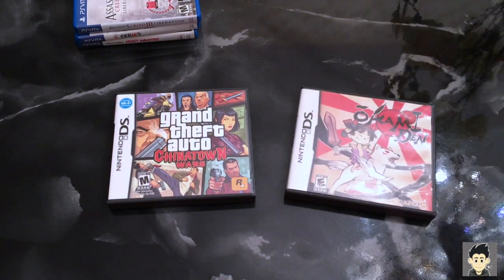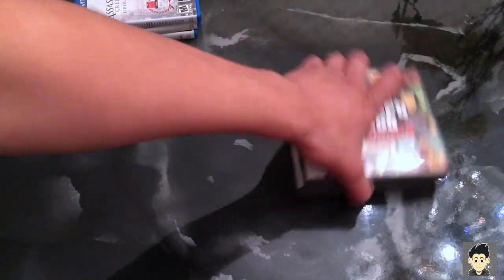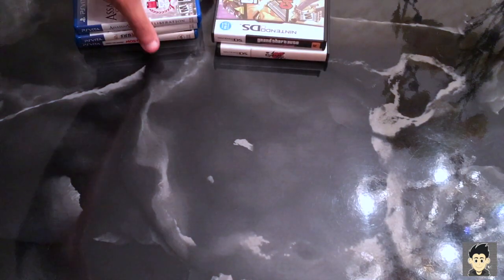The next and last DS game is Okami Den. I picked it up for ten bucks. I've never played the original Okami, but I just recently heard they're going to remaster it for PS4, so I will play it — I will purchase it physical. Awesome addition to my DS collection.